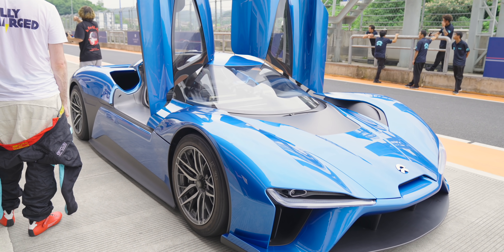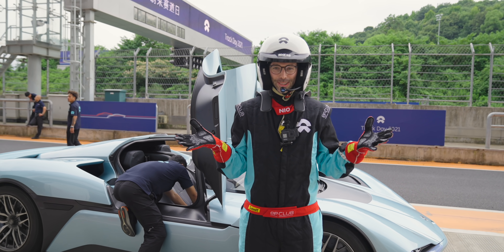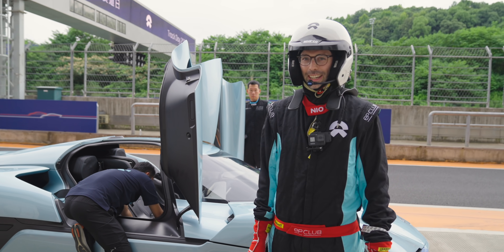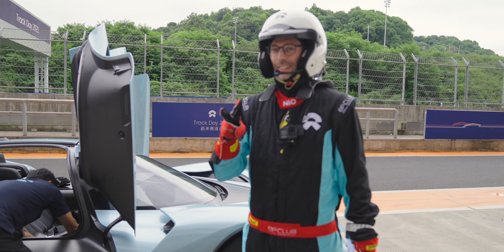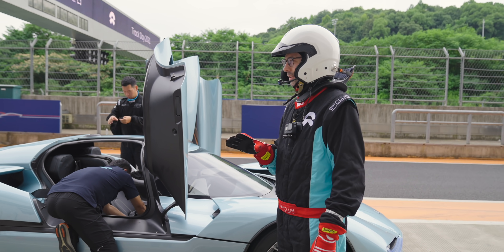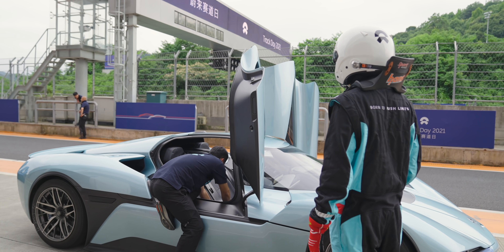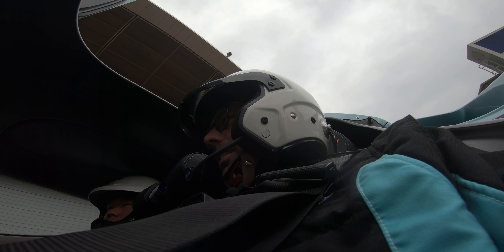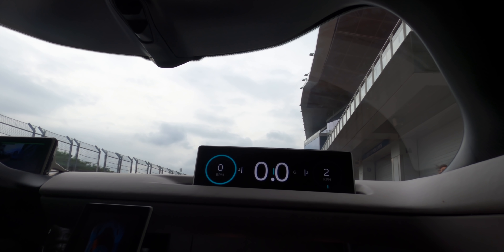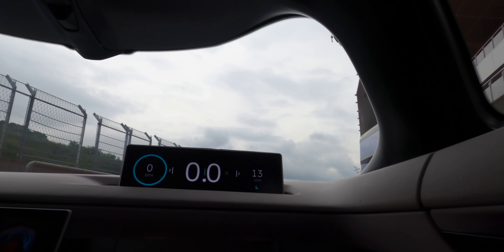We've got the helmet on, got the race suit on, and we're about to get in and go — first a passenger ride, then I'm going to drive this. And I'm still terrified, I need the toilet again. Here we go.